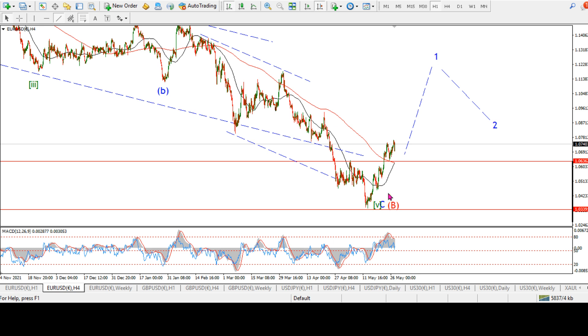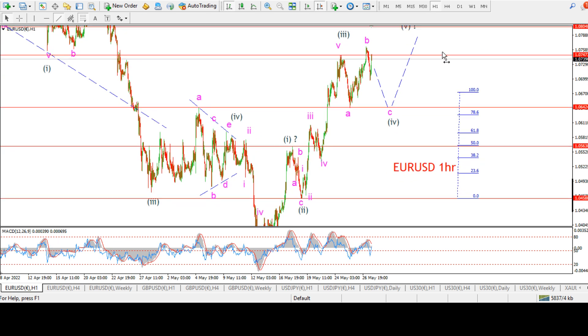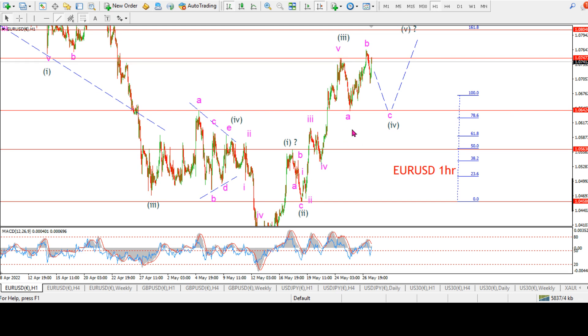Maybe the first initial move off the low to reverse this kind of constant decline we were under over the last six months or more. This is the hourly chart. I am tracking five waves up — I don't think we're there yet. This would be five waves up in wave one. The action this week is quite corrective looking, quite sideways looking. I suspect right now that we are tracing out an expanded flat correction, wave four, and then we will rally again next week in wave five.